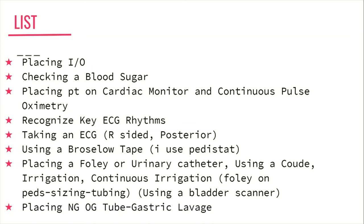Next, learn how to take an EKG, including a right-sided EKG and a posterior EKG. Next — more of a knowledge point but also a skill — begin to try to recognize the important EKG rhythms, specifically STEMIs, STEMIs equivalents, SVT, afib with RVR — those very important rhythms we see in the ER that are true emergencies.